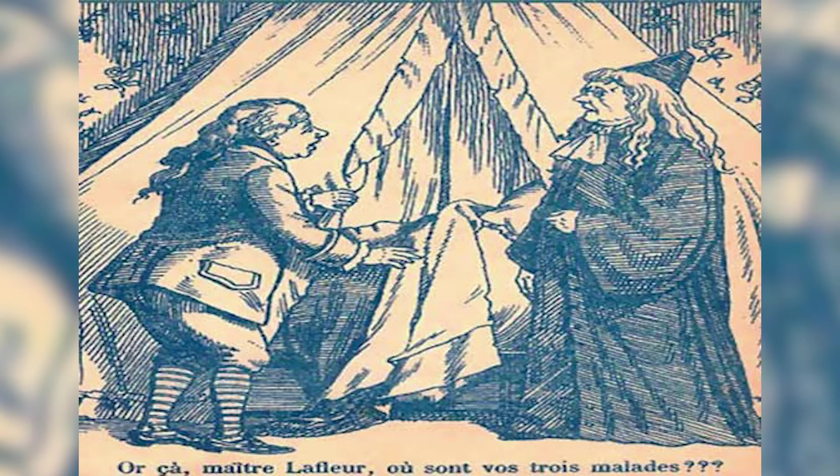Supposedly only one percent of people are actually able to see the number. Comment down below what number you see. The number actually hidden here is 409 — four hundred and nine. Were you able to see this or was it too hard?